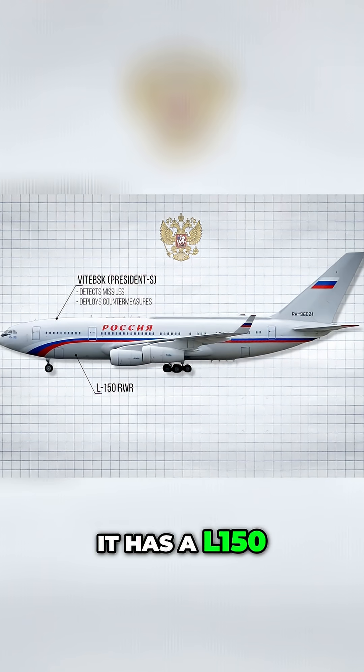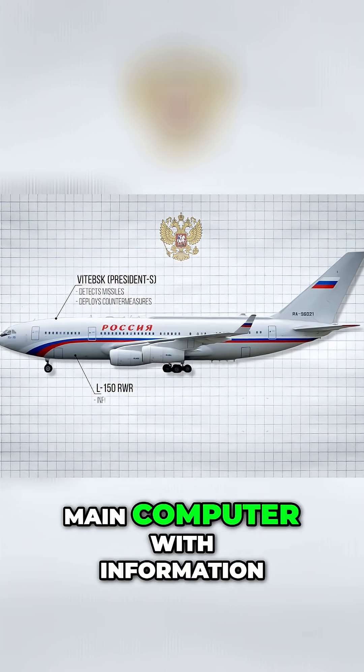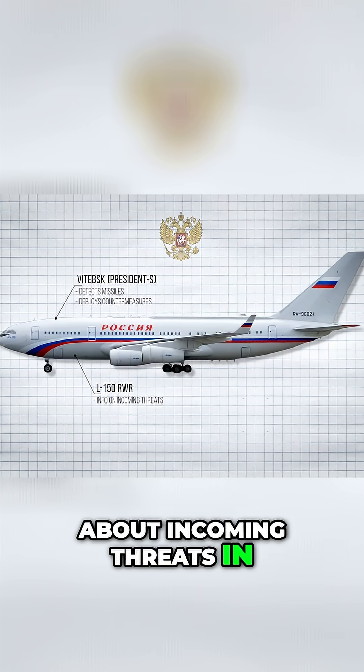It has an L-150 radar warning receiver and several UV and laser warning sensors. They also provide the main computer with information about incoming threats in 360 degrees.